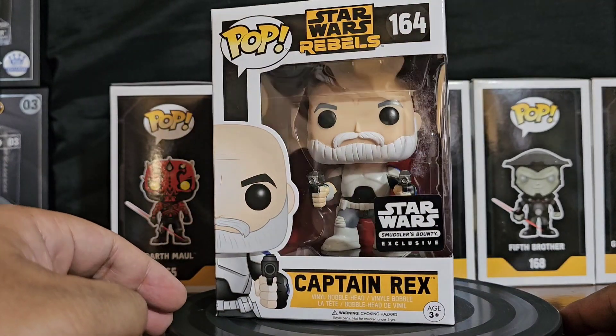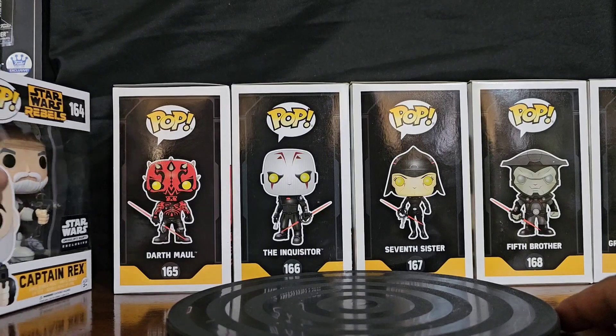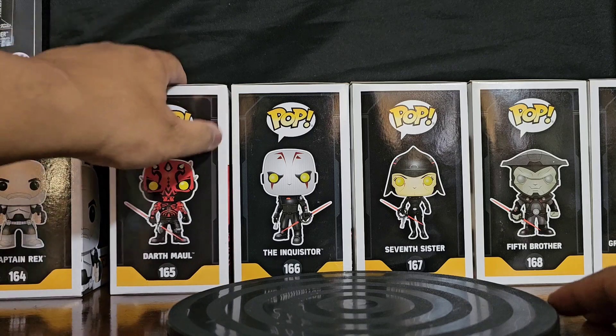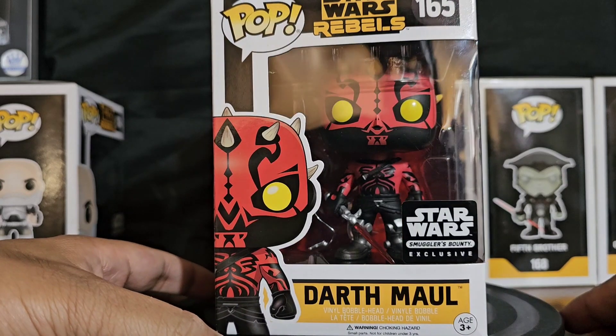Looks like this one's a Star Wars Smuggler's Bounty Exclusive. Next up — I think a lot of these are exclusives. Yep, another Smuggler's Bounty Exclusive: Darth Maul.